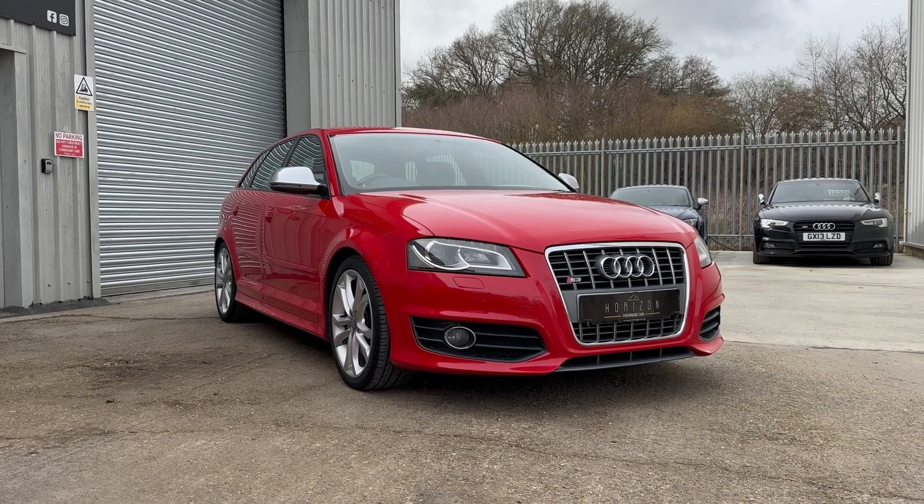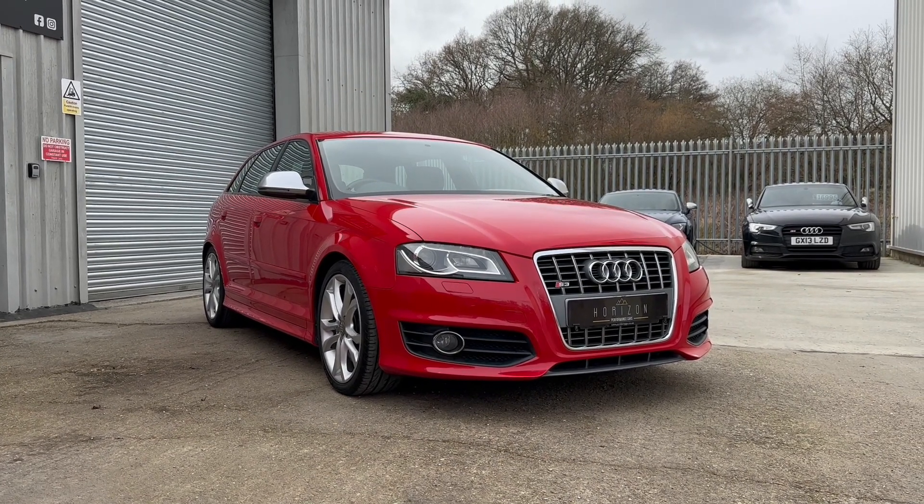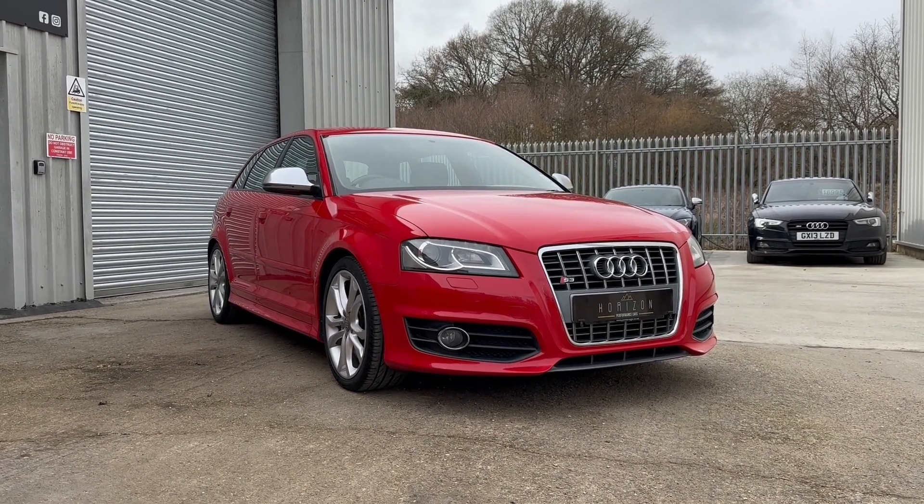Hello, welcome to Horizon Performance Cars and this introductory video to our stunning Audi S3.